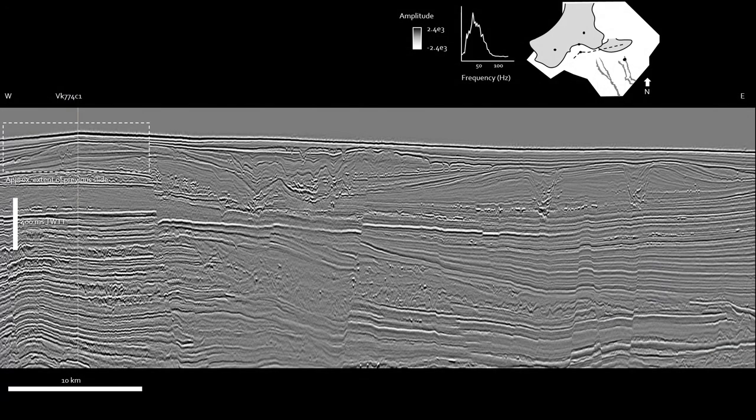The previous slide showed this boxed region with the oxygen isotope stages identified from that well. Compared to that high-resolution data, this is the data we've been working with — much bigger and coarser resolution, but still not bad. Here's the distribution of frequencies of our data, the outline of our 3D seismic, and a dashed line showing a seismic reflection profile from west to east. We're focusing on the shallow section — the upper 400 milliseconds or so.